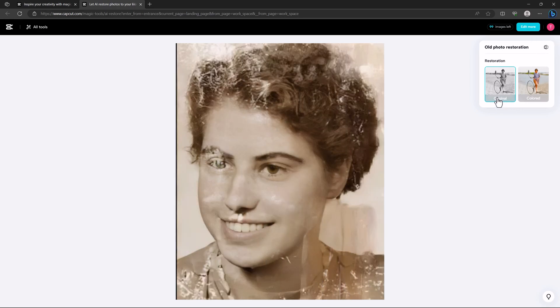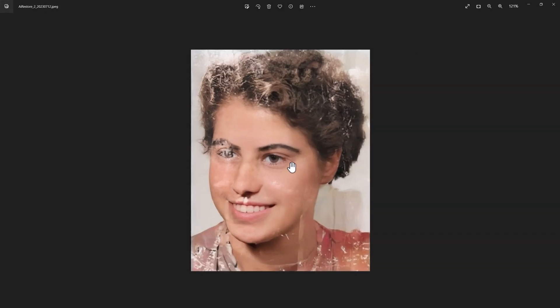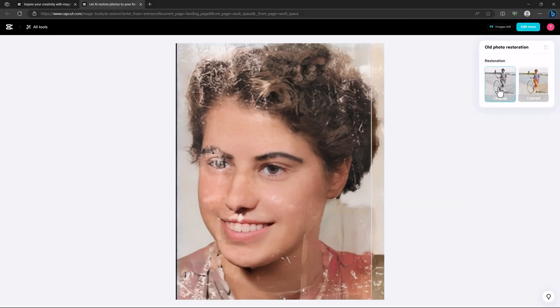Once you're done with restoration, you can also colorize the whole image — that's the magic of it. Just click the download button and you get a good-quality image. You can restore old footage in just seconds by uploading it to CapCut online. Link in the description below to check it out for free.